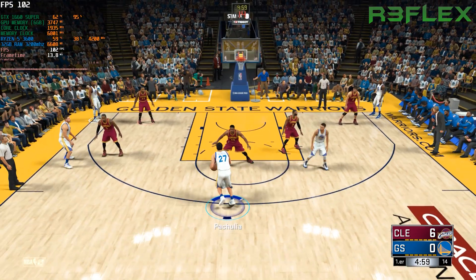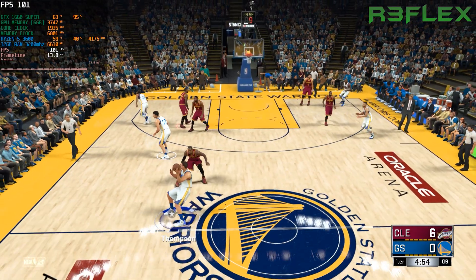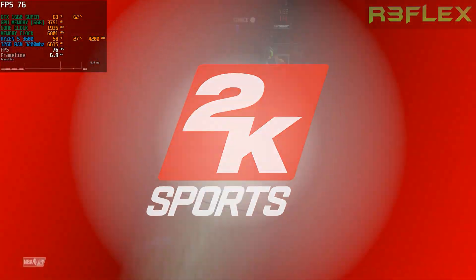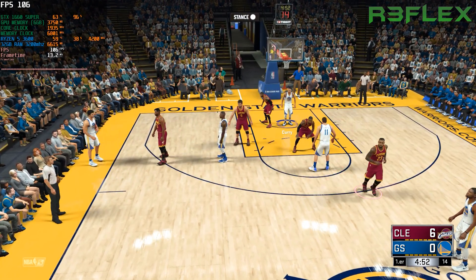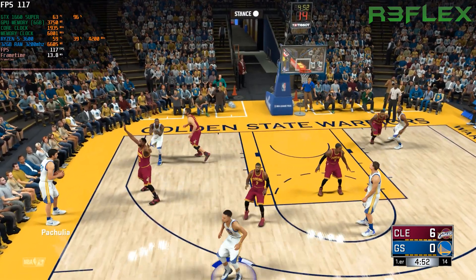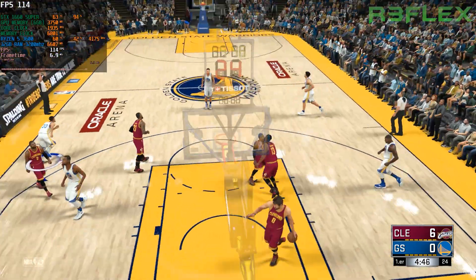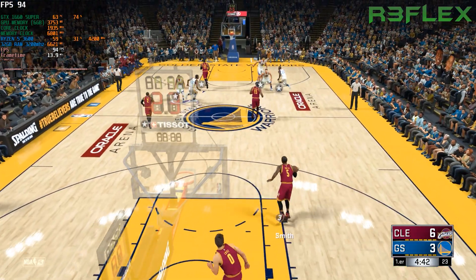Curry against Irving. Pachulia kicks to Durant, back to Pachulia, he feeds it to Durant — and there's the call on James. That is his first foul of the game. Here in the first quarter, a little over a minute played so far. And it's Stephen Curry with a three — Curry's got his first points in the game and he's on the board for three.